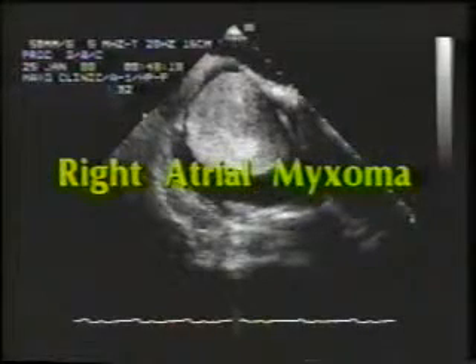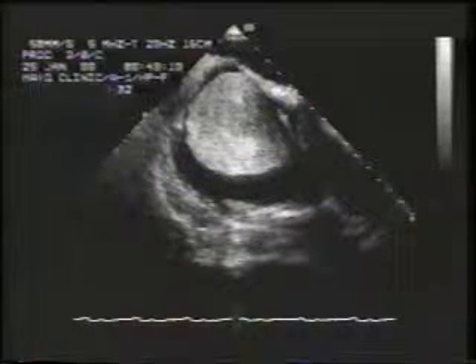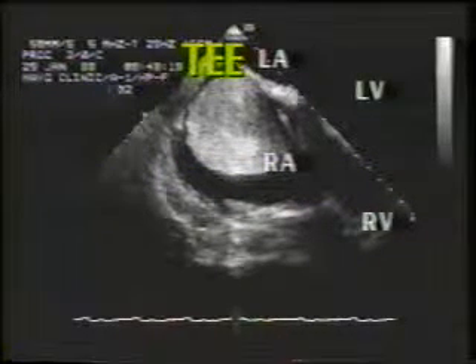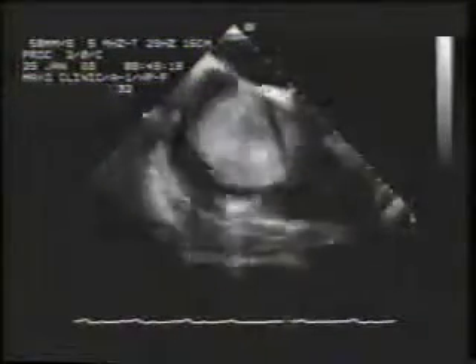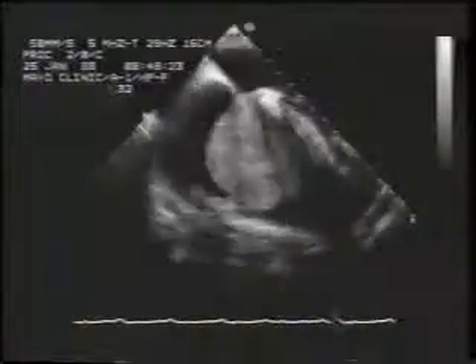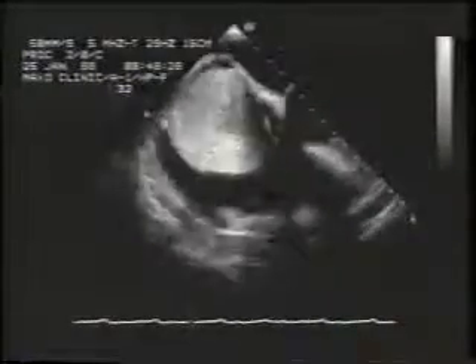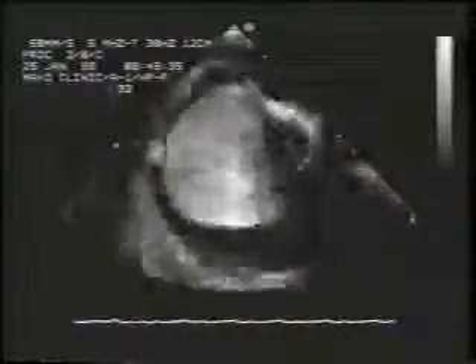The next example is a classic right atrial myxoma in an obese elderly male. The transesophageal examination best elucidated the cardiac tumor. In this case, notice that the mass is pedunculated and inserts at the valve of the fossa ovalis, characteristic, if not pathognomonic, of an atrial myxoma. Note that the mass prolapses through the orifice of the tricuspid valve and nearly fills the total right atrial cavity.